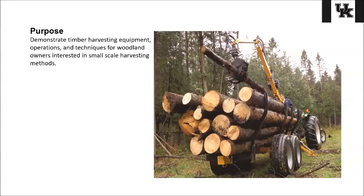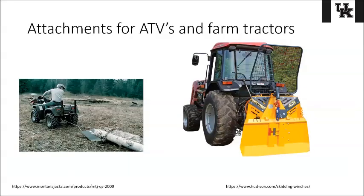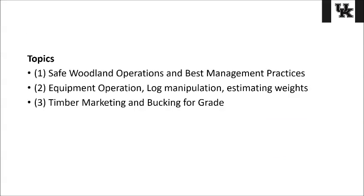We've got some small skid plates. We have log arches that can be pulled by a tractor, an ATV, or by hand even. We've got a log skid plate that can be pulled behind a four-wheeler. We have a skidding arch, a winch, and even a grapple-armed loader that can be used. We want to show different ways of moving around these logs safely and more efficiently.